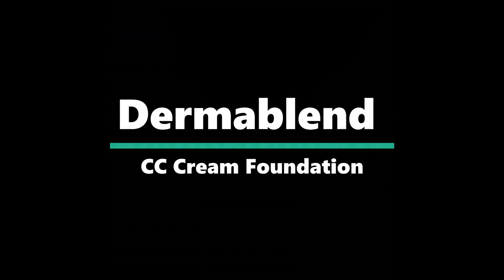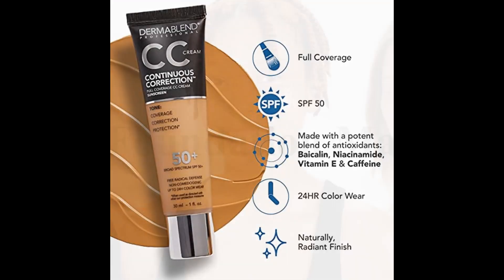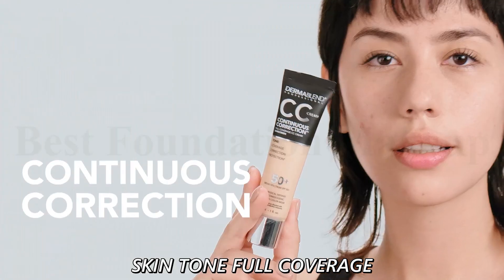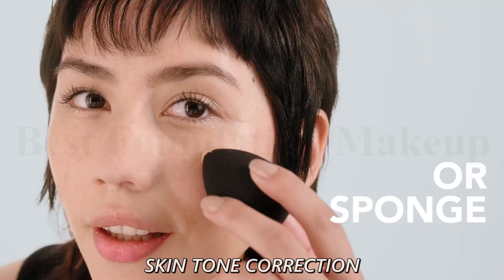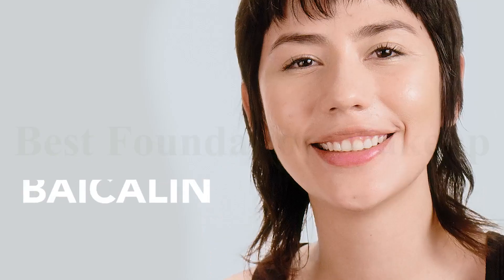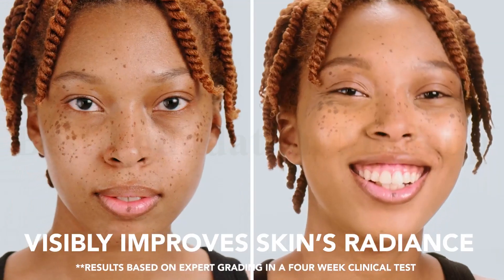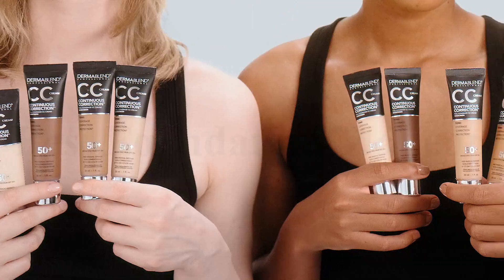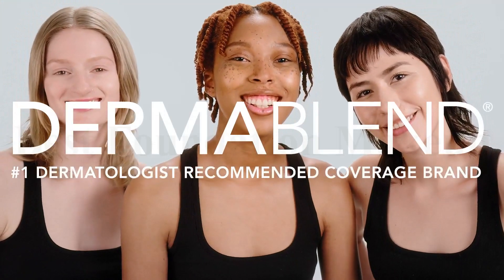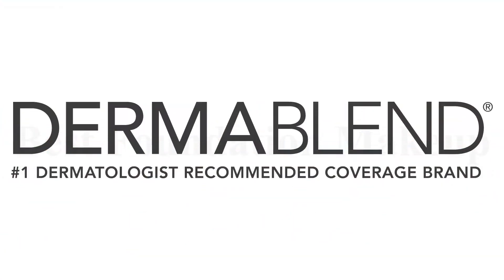Number 3: Dermablend CC Cream Foundation. Weightless and breathable, this CC cream gives a perfectly balanced and undetectable full coverage without clogging pores or weighing skin down. Fade-defying, up to 24-hour makeup color wear that stays comfortable and true. Clinically tested to visibly improve skin's radiance after four weeks. Skin-caring ingredients help visibly reduce the look of redness, discoloration, hyperpigmentation, dark spots and age spots, leaving your skin looking even, radiant, healthy and youthful. The full coverage foundation is formulated with a blend of antioxidants, bacolin, niacinamide, vitamin E and caffeine.